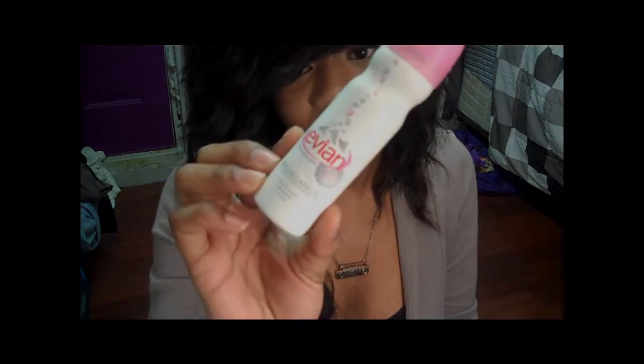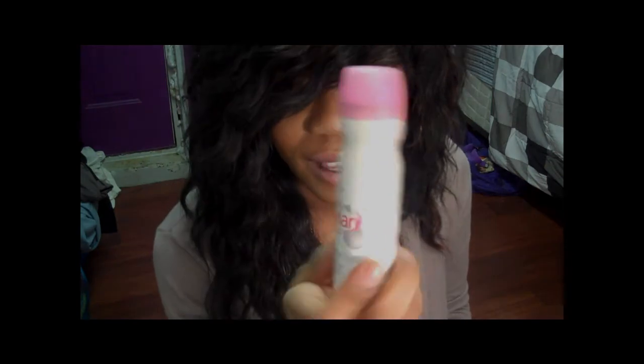The last thing I got was the Evian Facial Mist Spray. They come two in a pack. I really like it — the mist is very fine so it's not just splashing water all over your face. I'm just looking for something to replace MAC Fix Plus, and so far I'm really liking it. That might be my new thing.